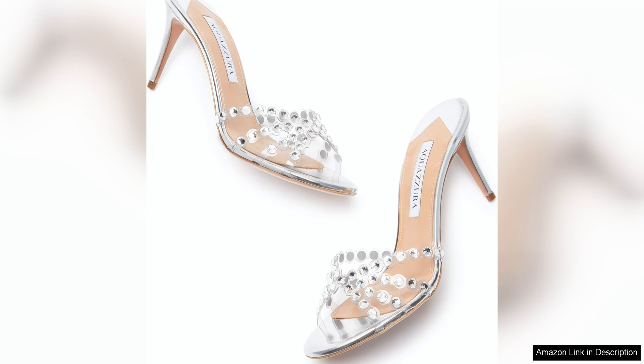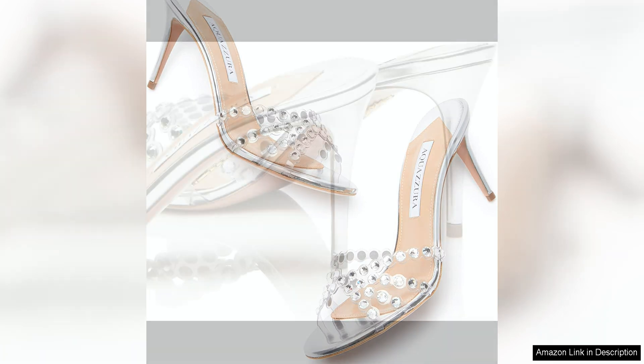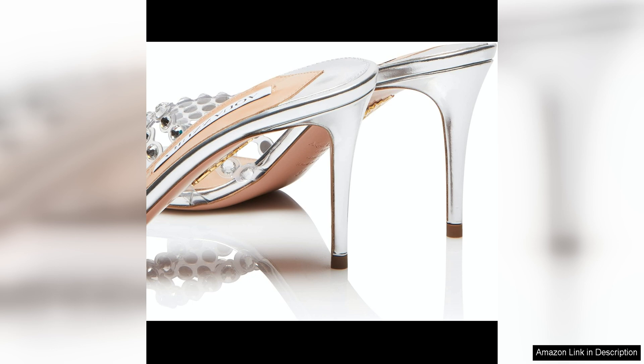The transparent PVC straps give the illusion of floating crystals on your feet, creating a visually stunning and modern look. The versatility of the clear straps means that these mules can be easily paired with a variety of outfits, from tailored pants to flowing dresses. They are the perfect statement shoe for any occasion, whether you're attending a cocktail party or a summer wedding.